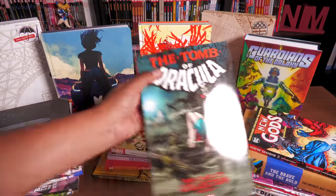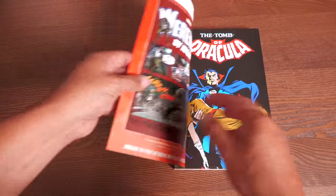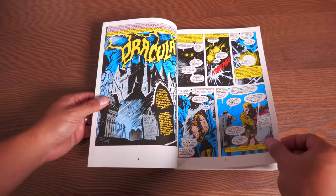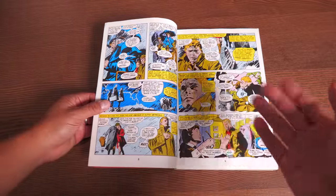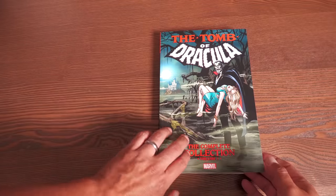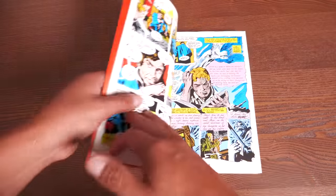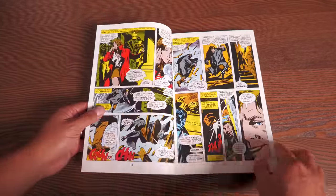We're starting with one of my whales that I've been after for a while. Big shout out to my fellow Omni bro Gabe, who goes by Ninja Comics on Instagram where he's selling books. He sold me this copy of Tomb of Dracula: The Complete Collection Volume 1, which I have been looking for everywhere. There hasn't been a reprint of it — it's only had one printing.